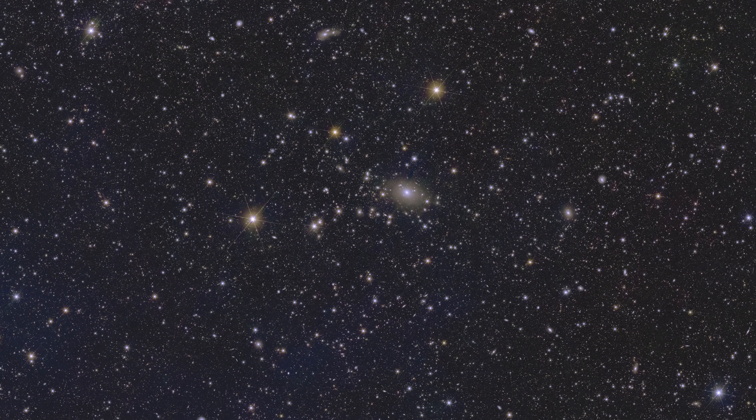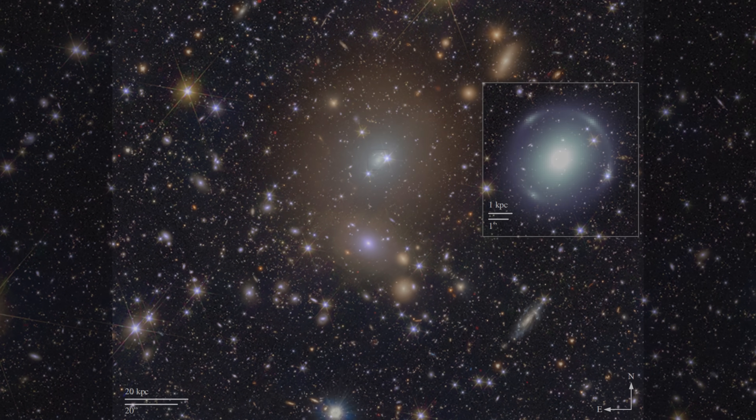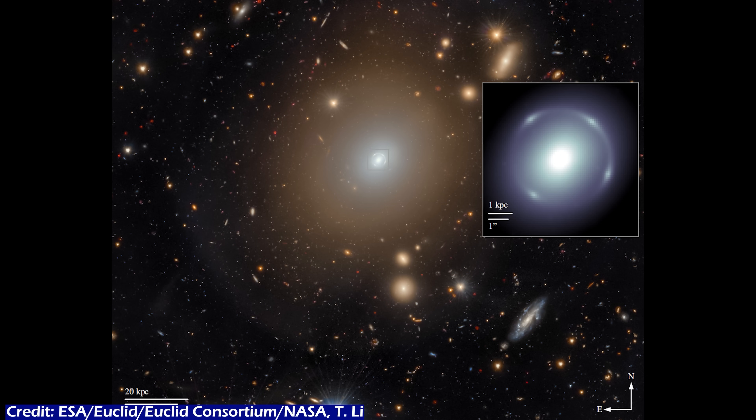Just imagine how much more we'll see once Euclid has made the planned 32 visits to this field — it's going to be amazing. On the right-hand side of the center of the image is a larger group of galaxies, dominated by a notable one called NGC 6505. This galaxy actually hosts the first ever Einstein ring that Euclid spotted, and it is 590 million light years away. This one and an image of it were actually announced a short while ago, and I have a video dedicated entirely to that image and the science behind it, so check it out if you want to hear all about the amazing science hiding in that one galaxy.